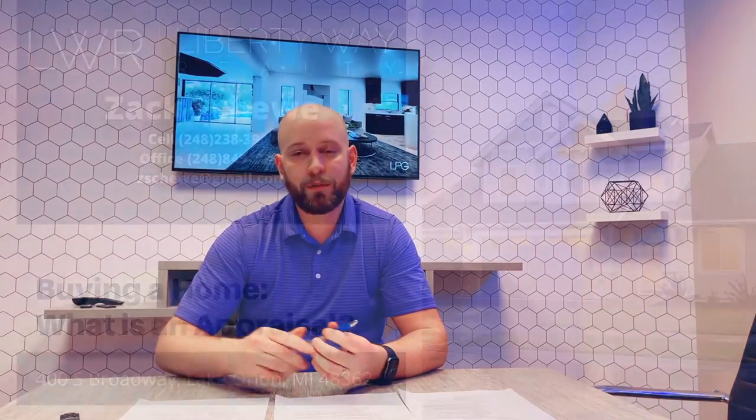If you have any further questions about appraisals, feel free to reach out to me, Zach at Liberty Way Realty. My phone number is at the beginning and the end of this video, as well as in the description. I'd love to hear from you, I'd love to work with you, I'd love to find you your dream home. Until then, have a great week — good luck in your search for a new home.